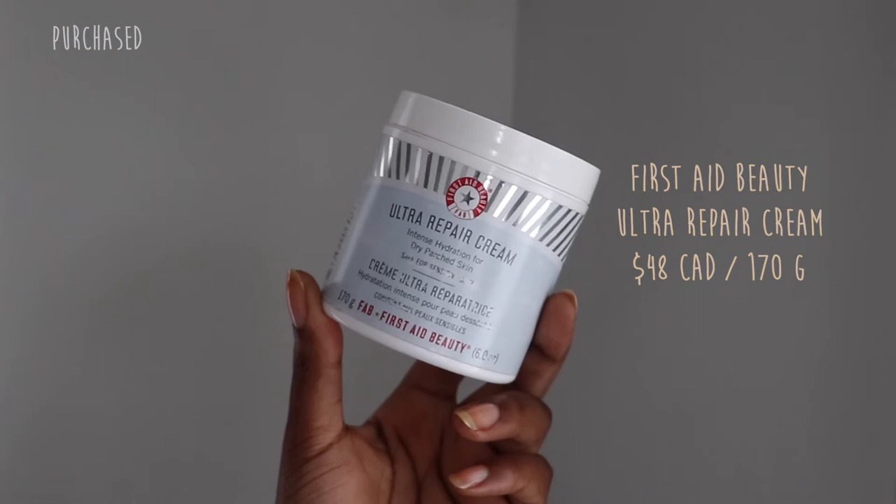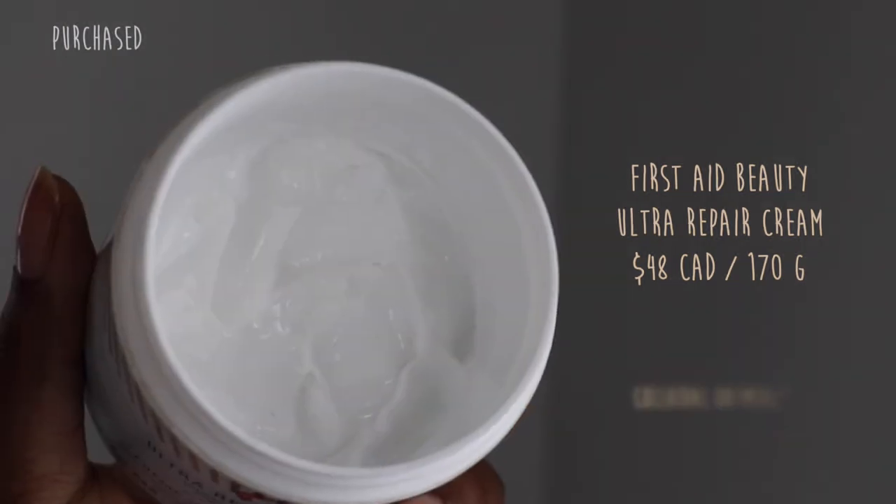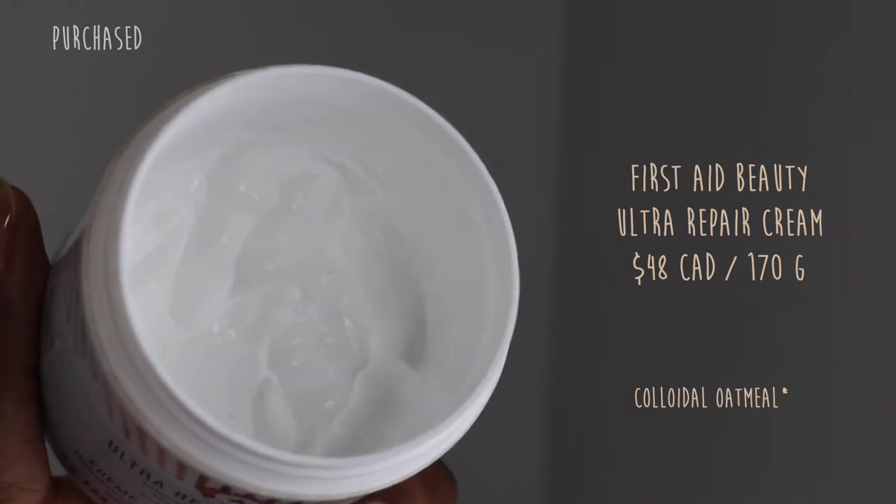The next thing you want to do is get a very nice calming moisturizer to lock in all of the hydration. What I use is the Ultra Repair Cream from First Aid Beauty — their intense hydration for dry, parched skin. This one also features colloidal oatmeal, so it's very soothing. I don't love it for my face, but I do love it for the eczema on my body. If you are experiencing eczema, it's extremely important not to apply actives on your skin — your skin is already irritated and inflamed. The last thing you want is to put an exfoliator on top of that. So if you have retinol, vitamin C, AHAs, BHAs, just stop using them on that area until it's done.